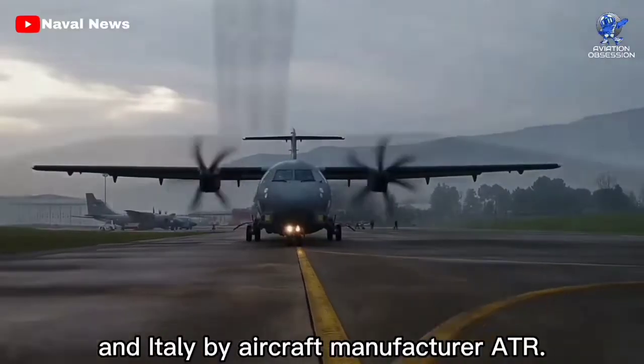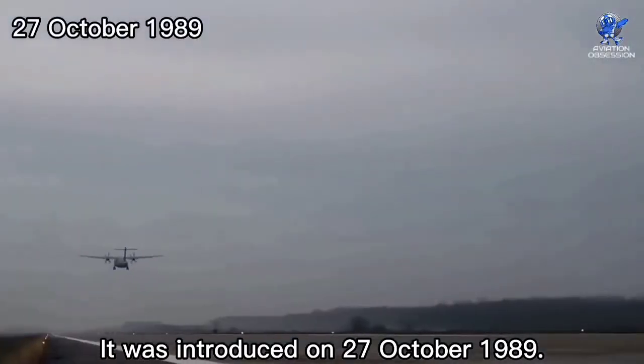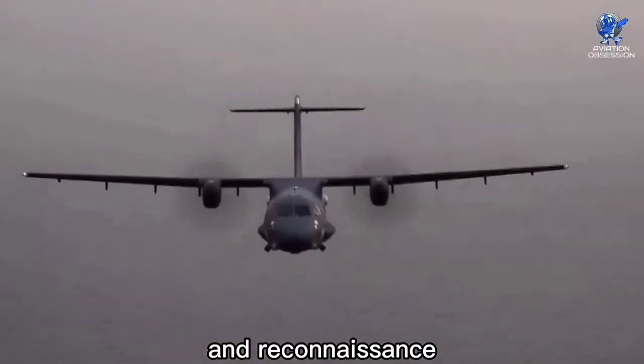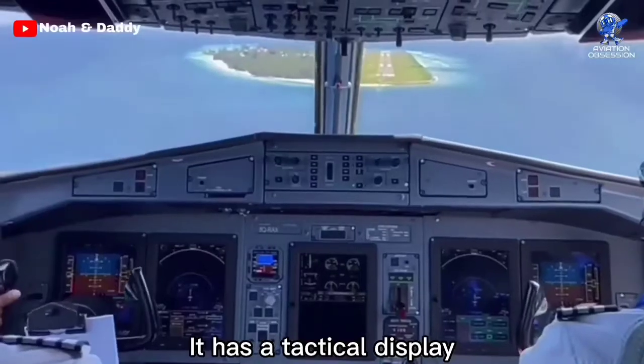The ATR 72 is a twin-engine turboprop short-haul regional airliner built and produced in France and Italy by aircraft manufacturer ATR. It was introduced on 27 October 1989. It is particularly used for surveillance and reconnaissance, maritime patrol, and SAR missions.